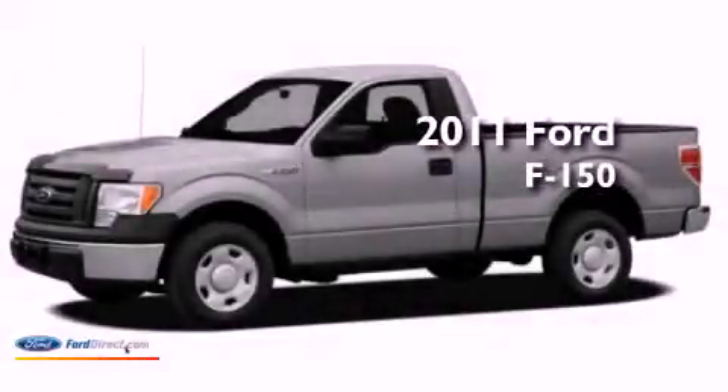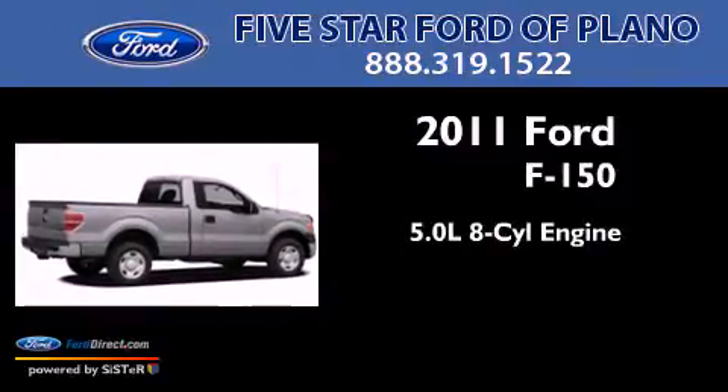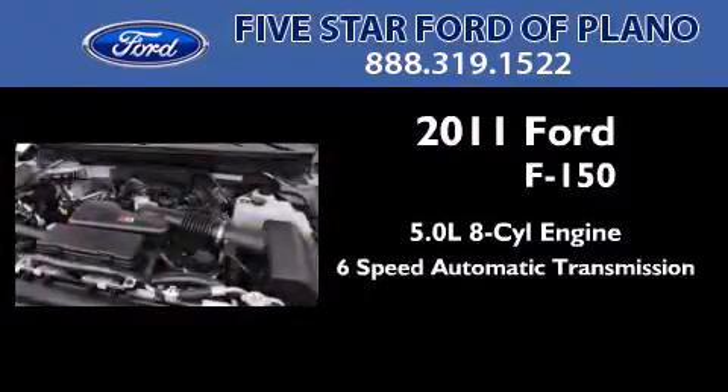This is a brand-new 2011 Ford F-150. It features a 5.0-liter 8-cylinder engine and a 6-speed automatic transmission.